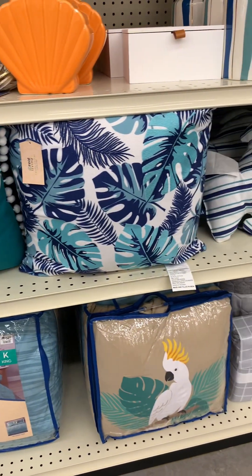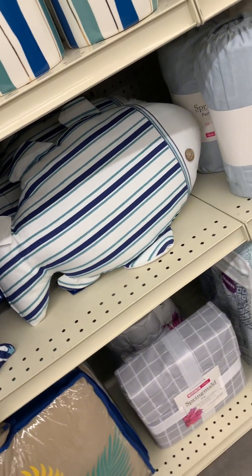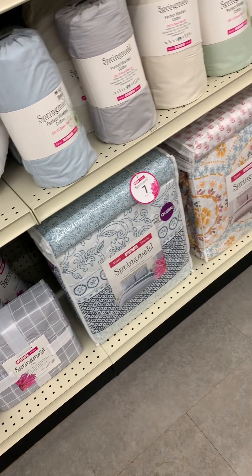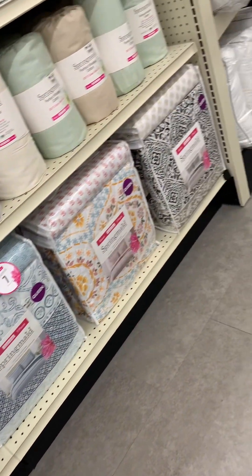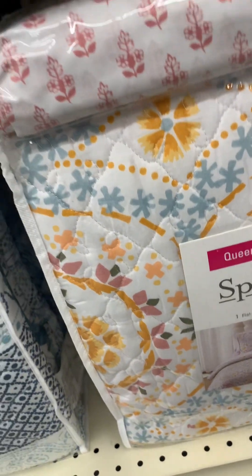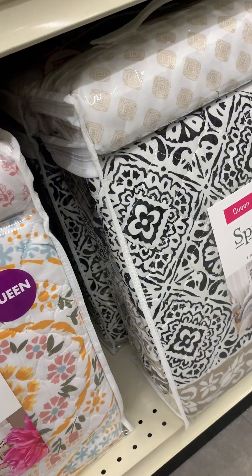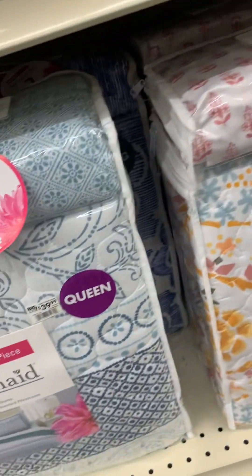They have these decor pillows and throws, and there was a little fish pillow too. I really, really liked what they brought out for spring, you guys. If you like this video, make sure you like, comment, and subscribe — and I just want to thank you guys for watching!